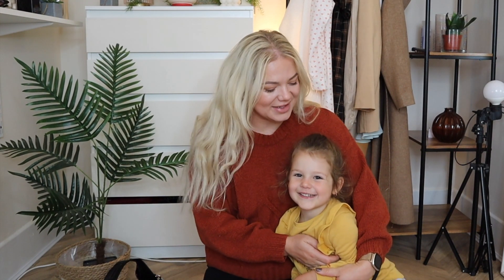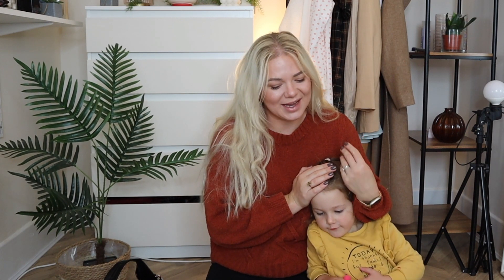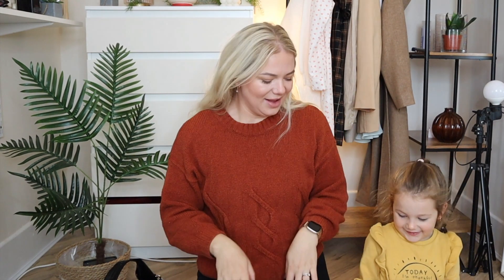Hi everyone, welcome back to my channel. Today I'm sharing a few autumnal things that I picked up. I've got things from Aldi, Homesense and TK Maxx. First I'm going to show you what I picked up from Aldi.